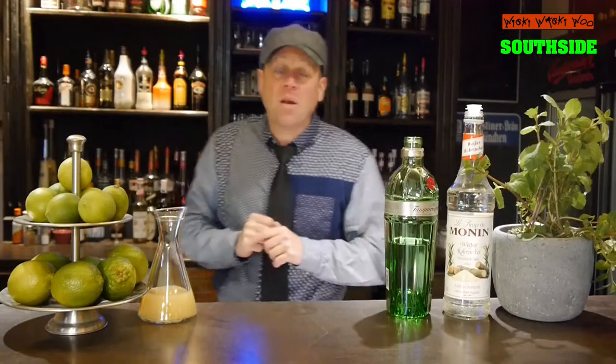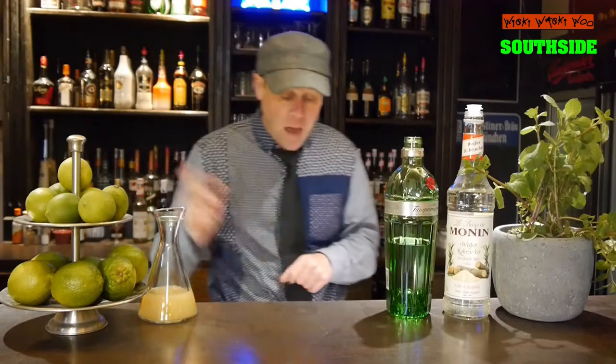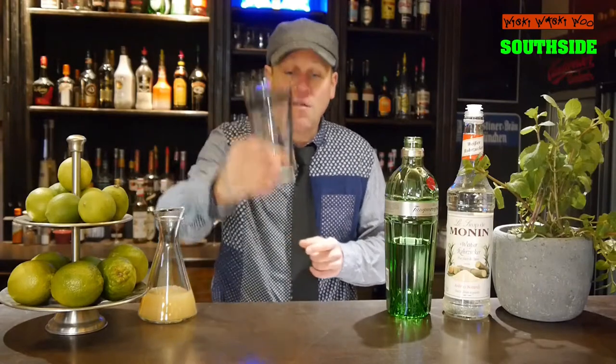Hello, welcome back to my cocktail vlog. Today I show you a cocktail called Southside. I have heard it is the most popular cocktail of Al Capone because his gangs operated mostly in the Southside of Chicago, but I don't know if that is the truth. Now we can start with our Southside cocktail.